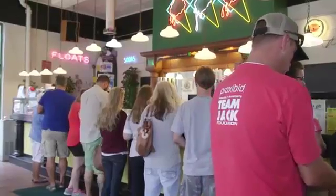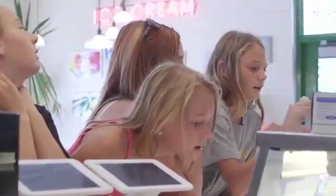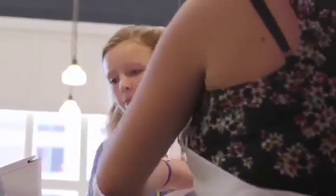Getting people through the line faster — that means I'm getting more people in, and if that line is moving, people are less discouraged. They're more willing to stand in it when they see that it's flowing at a good pace.